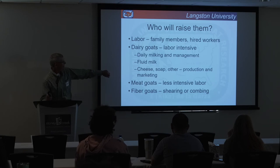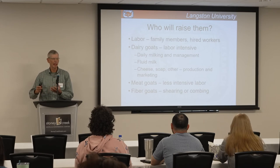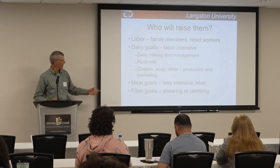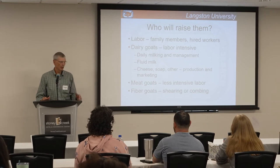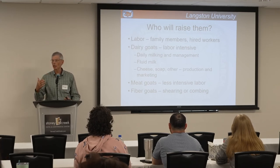If you're making dairy products — fluid milk or cheese — that means you have to take time to produce it plus market it, which takes away from time with your goats. Meat goats require not as much labor. For fiber goats like cashmere, you're either going to shear them or many producers just comb the fiber out, since cashmere naturally sheds in the spring — similar to combing a dog or cat.